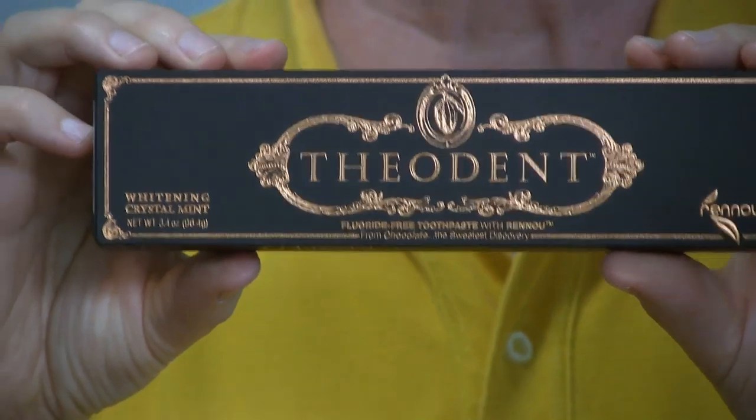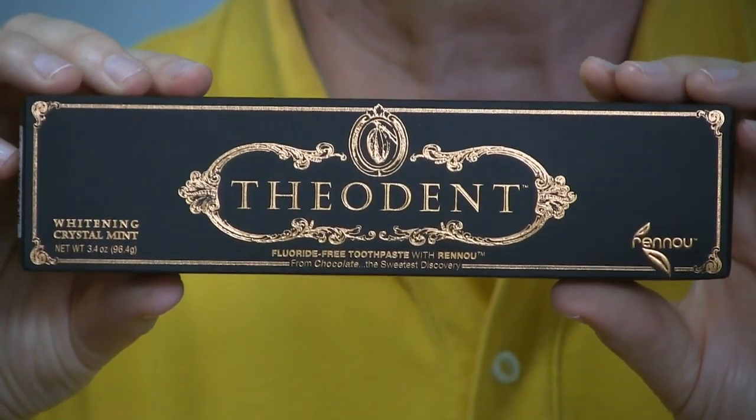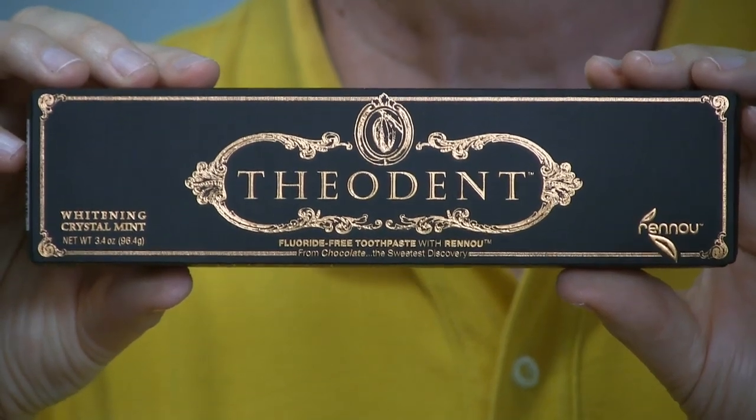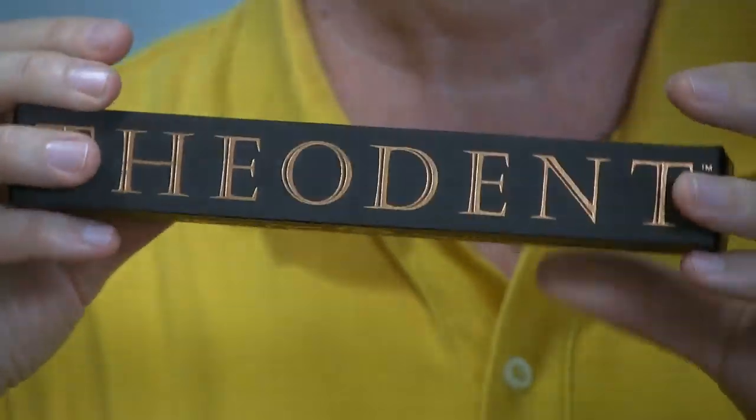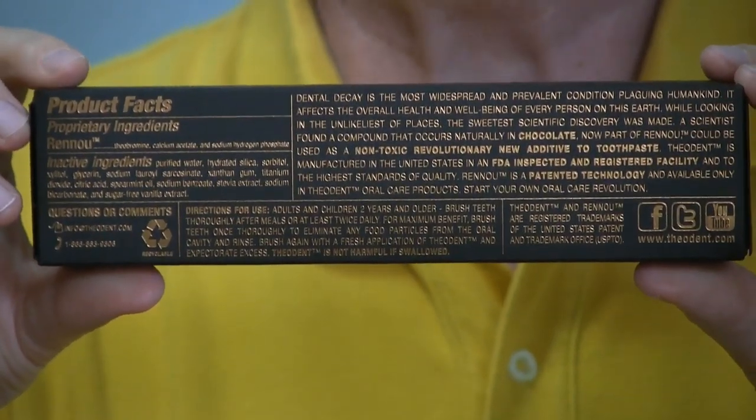For a lot of us, chocolate is what sent us to the dentist with cavities. So it's kind of funny that there is a toothpaste that has an ingredient that's been shown to actually strengthen enamel, and it comes from chocolate. Now this toothpaste, though it looks like a chocolate bar, does not taste like chocolate.